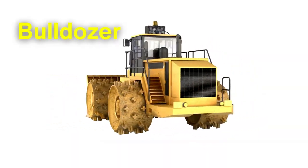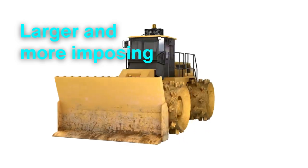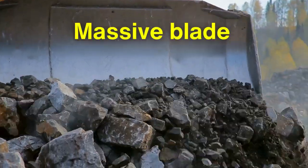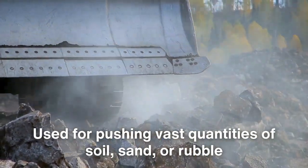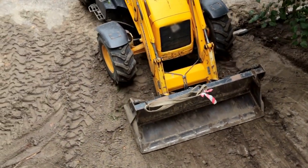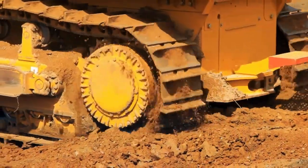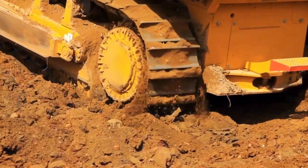Contrast this with the bulldozer, the brute force of earth-moving equipment. Larger and more imposing, a bulldozer is designed for sheer power and durability. Its defining feature is the massive blade at the front, used for pushing vast quantities of soil, sand, or rubble. The machine's weight and low center of gravity provide unmatched stability, allowing it to tackle challenging terrains, from steep slopes to muddy fields. Unlike the skid steer, the bulldozer's tracks are a standard feature, providing superior traction and weight distribution.